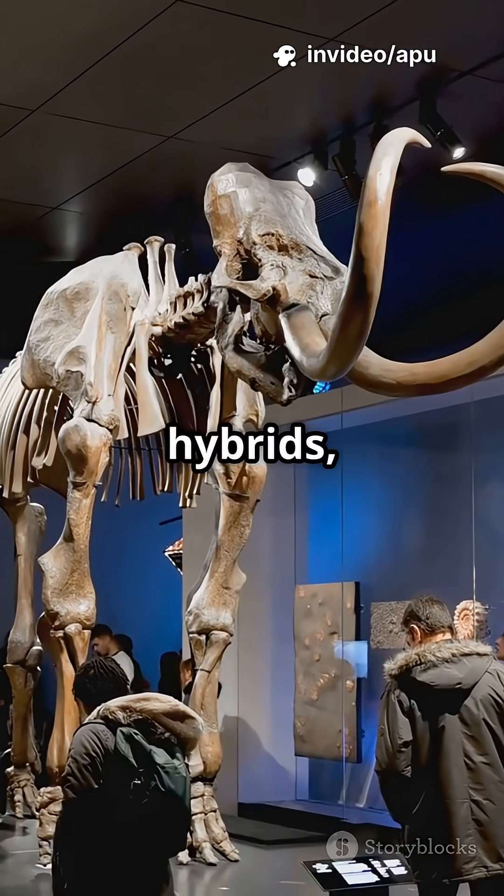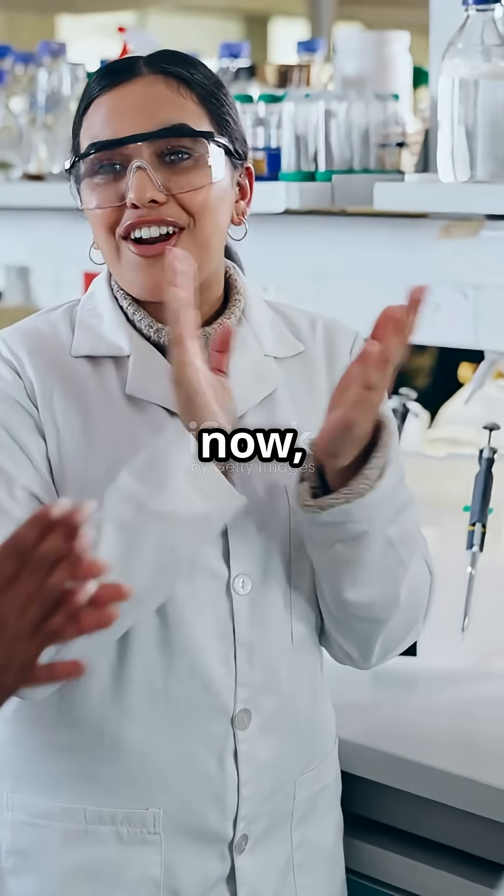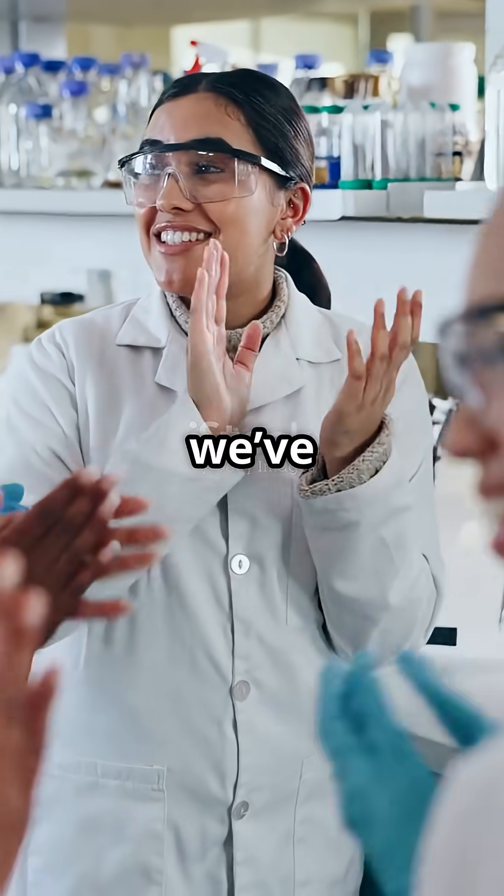There's a twist — these animals are hybrids, not perfect copies; a blend of ancient and modern DNA. De-extinction is happening now, and it could transform our world in ways we've never imagined.